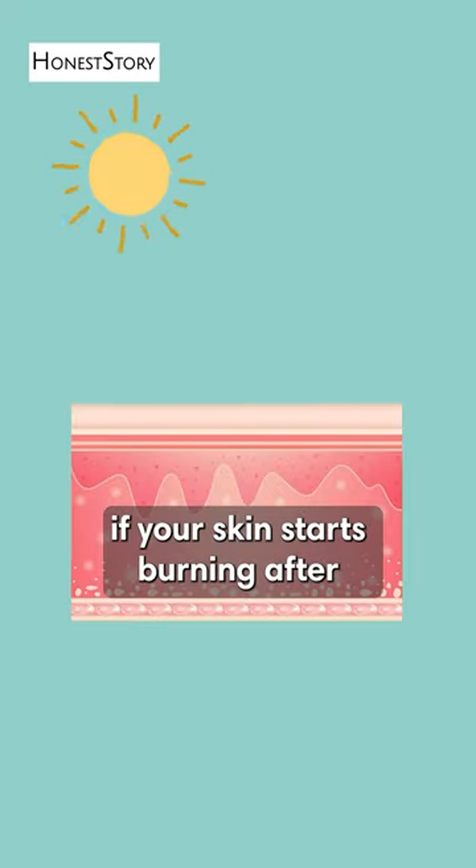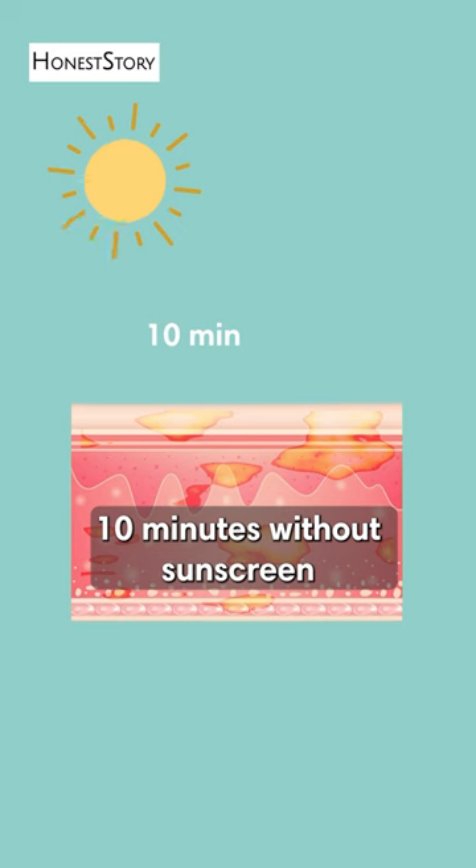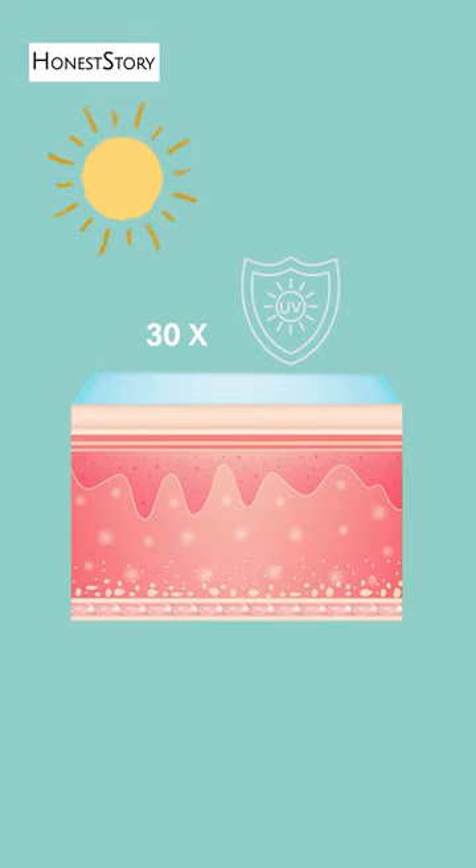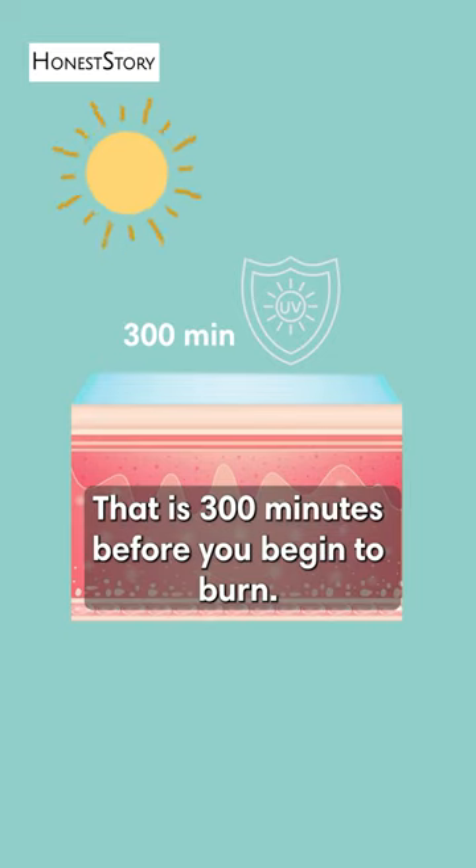For example, if your skin starts burning after 10 minutes without sunscreen, an SPF 30 will allow you to stay in the sun 30 times longer, i.e. 300 minutes, before you begin to burn.